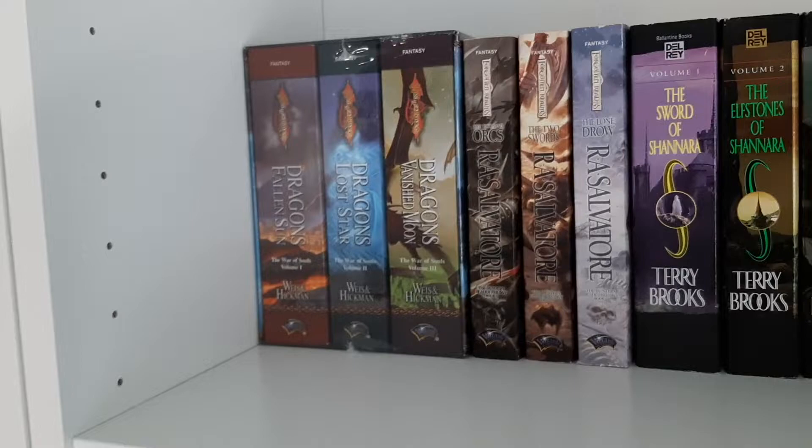That's it for the book haul, so now let's go into the bookshelf tour where I'll go through the shelves and explain my thinking about how I set them up. Once again, it's very chaotic, but I'm here for it — I live in chaos. All right, you guys ready? Let's do it.